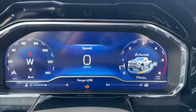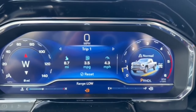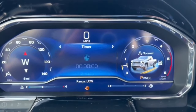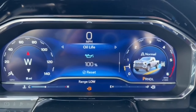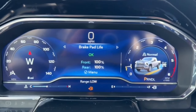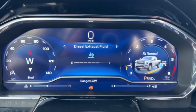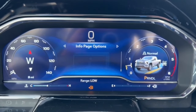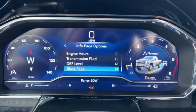On the massive instrument cluster screen you have your speed, drive summary, trip 1 and 2, timer, tire pressure, driver assistance, oil life, brake pad life, air filter life, fuel filter life, diesel exhaust fluid level, and a blank customizable page.